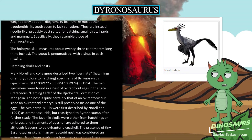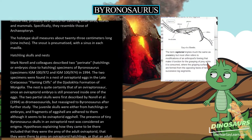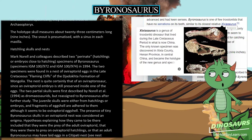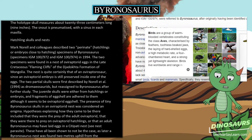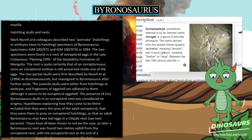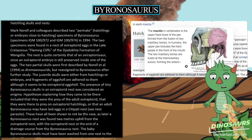Hatchling Skulls and Nests. Mark Norell and colleagues described two perinatal hatchlings or embryos close to hatching — specimens IGM-100-972 and IGM-100-974 — of Byronosaurus in 1994. The two specimens were found in a nest of oviraptorid eggs in the Late Cretaceous Flaming Cliffs of the Djadochta Formation of Mongolia. The nest is quite certainly that of an oviraptorosaur, since an oviraptorid embryo is still preserved inside one of the eggs.